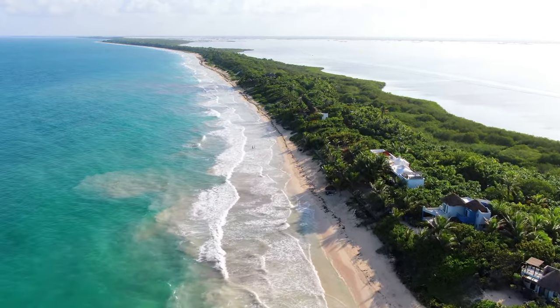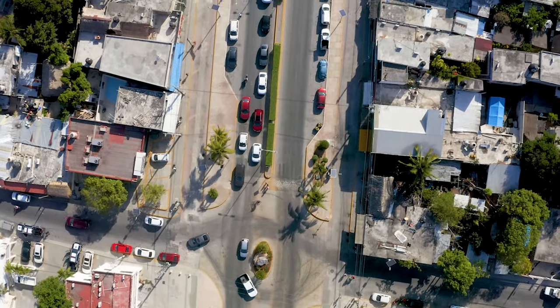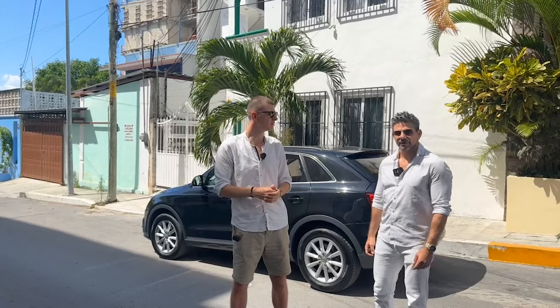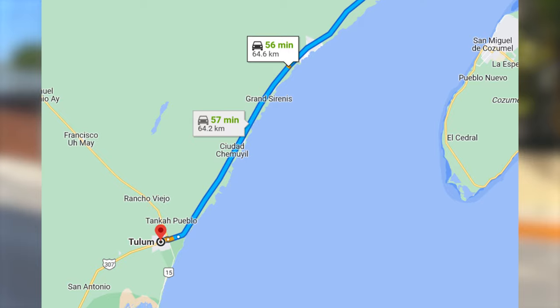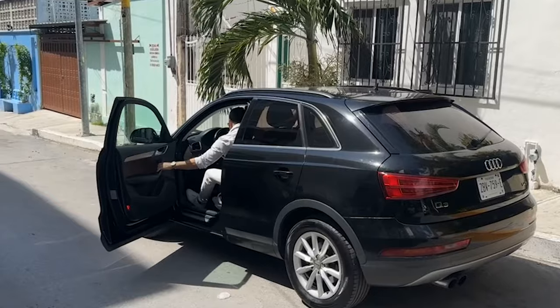And then Luigi is going to take us to an apartment that is specifically designed for investors — it's called a lock-off concept. We'll be discussing that. Playa del Carmen is about a 50 minute drive away from Tulum, though Luigi says 40 minutes since he's driving. Let's go.